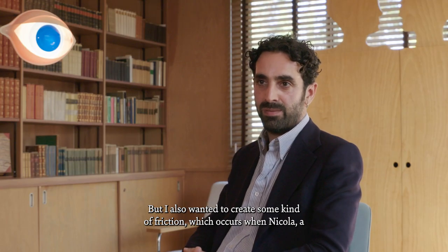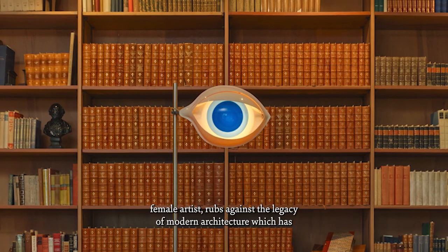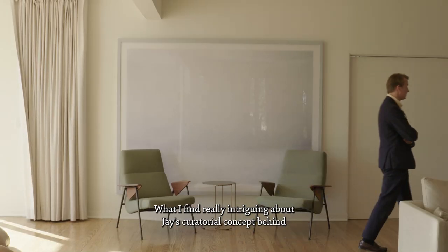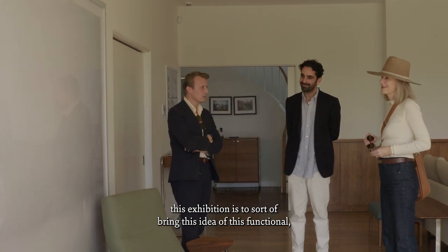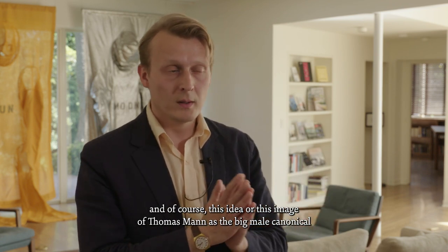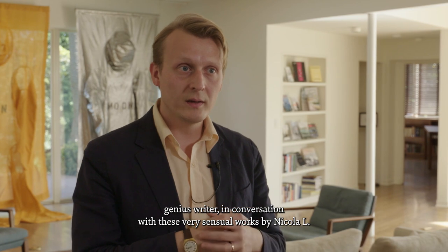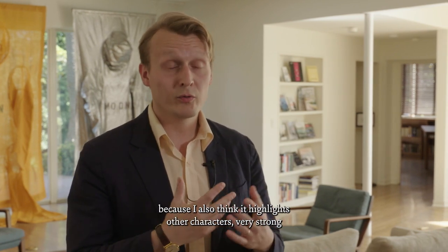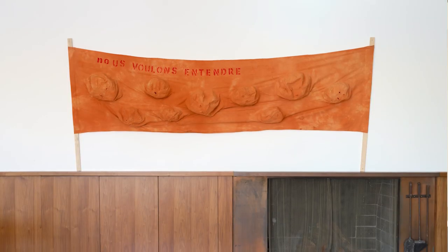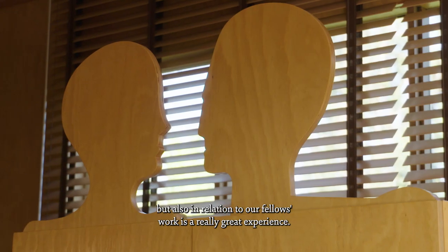I also wanted to create some kind of friction, which occurs when Nicola — a female artist — rubs against the legacy of modern architecture, which has been driven largely by male architects. What I find really intriguing about the curatorial concept behind this exhibition is to bring this idea of functional, modern, very harsh architecture, and the image of Thomas Mann as the big male canonical genius writer, in conversation with these very sensual works by Nicola L. It highlights other strong characters in this house historically. Seeing her works in conversation with the architecture, the house's history, and our fellows' work is a really great experience.